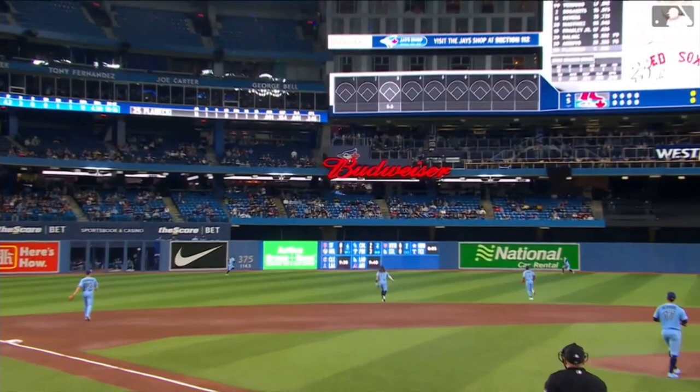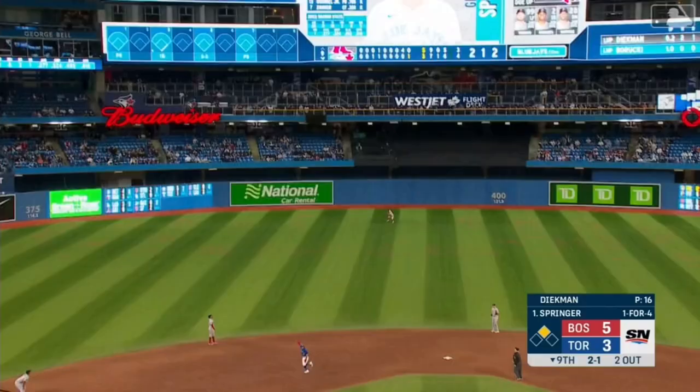Left center field, long run Springer — he got it. Springer racing to deep left center to make a sensational catch.